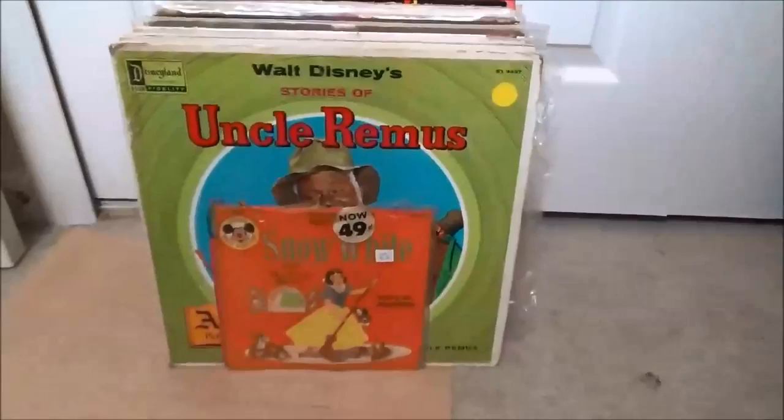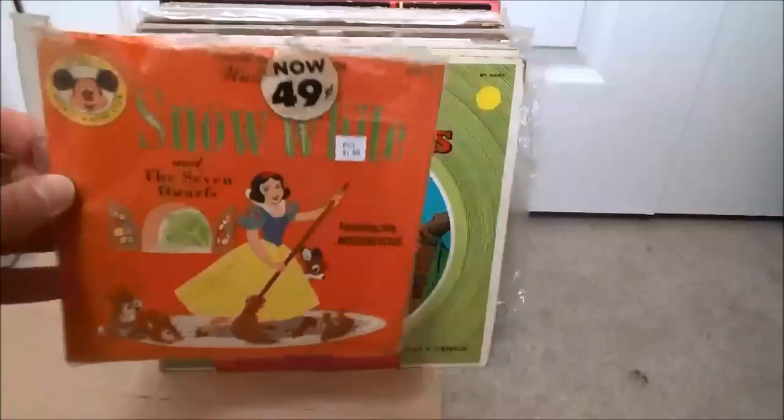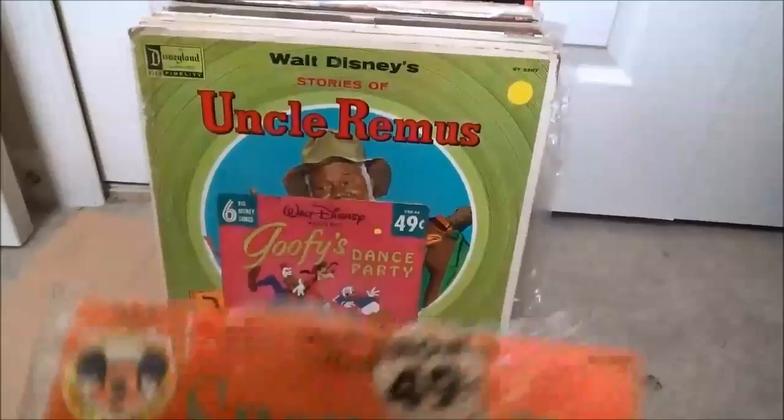Some Disney stuff — I try to pick up Disney stuff if it's cheap and in decent shape for my wife. She's got a really big Disney Records collection; she went crazy for a year or two buying stuff on eBay, getting really nice quality stuff. Stuff I find in thrift stores isn't always in great shape. This one was still in the original shrink, 49 cents — an official Mickey Mouse Club 7-inch, and Goofy's Dance Party.